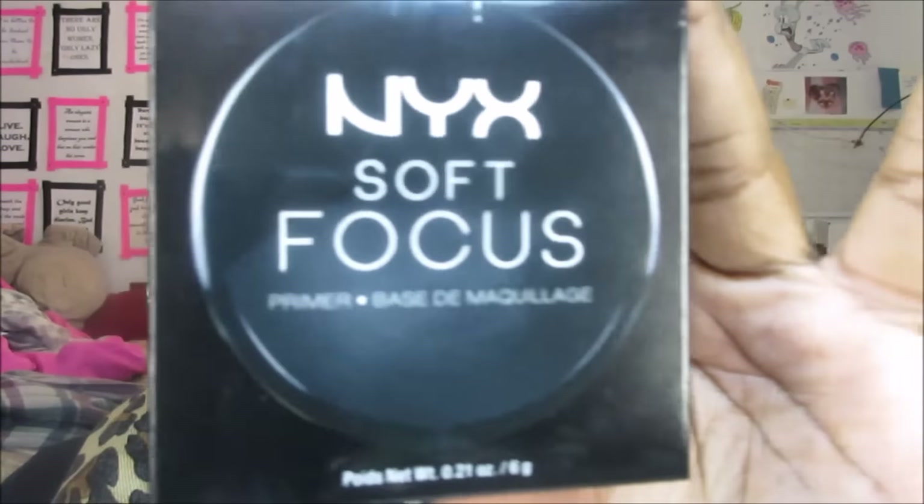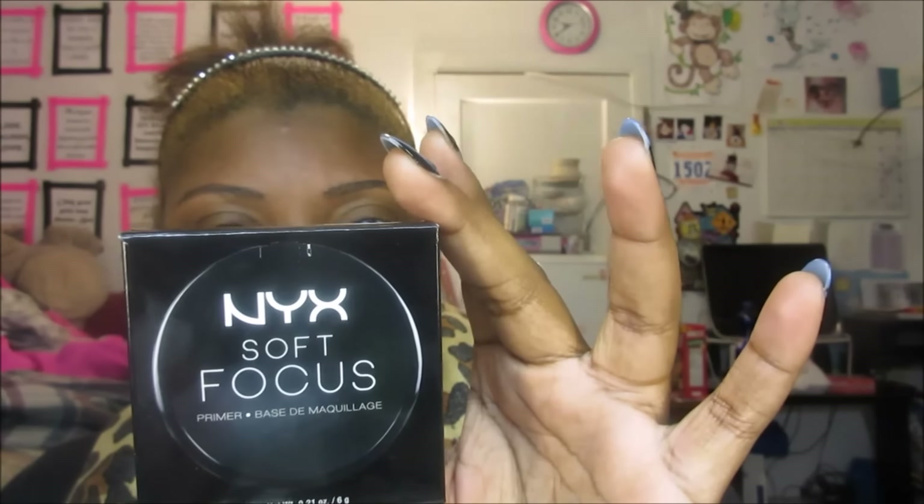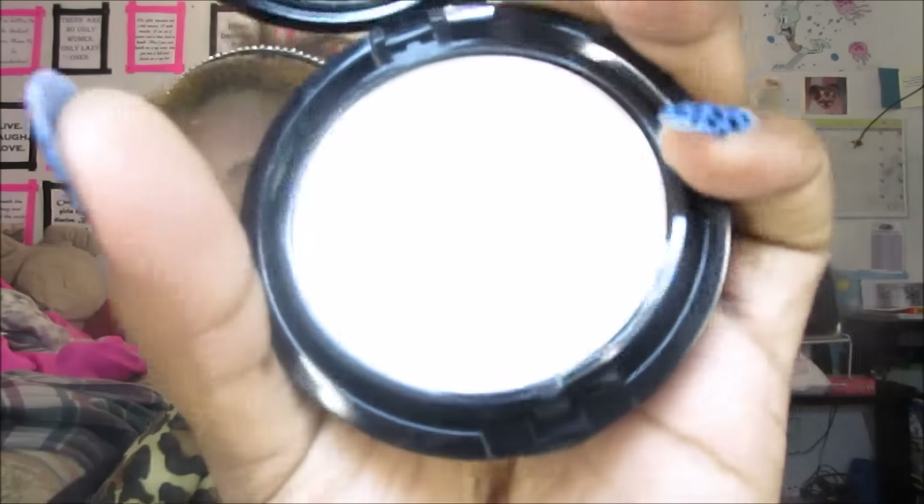The first thing from NYX is this Soft Focus Primer, and what was interesting to me is it comes in a compact. It says 'no need for filters' — it gives a velvety skin-perfecting finish. It looks like a matte-but-not-flat powder. It's actually really cream-to-powder, it's not greasy at all — it disappears and feels like nothing. These blurring things can be really slippery, but there's a little pad in there, so I'm excited to try it.